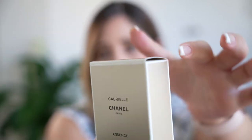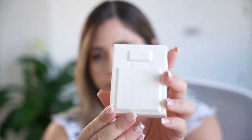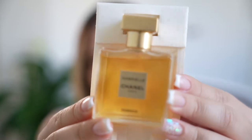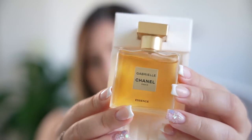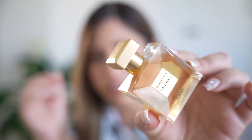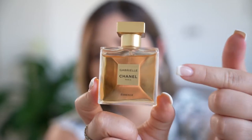Let me take out the perfume for you. It comes out like this — it has a protective cover, and here you can see the perfume itself. The story behind this perfume is very interesting, which I'll be sharing. This is the gorgeous Gabrielle Essence. As you can see, the bottle is very beautiful with so many details — a very pretty, exquisite, and elegant design.